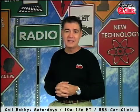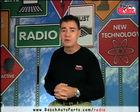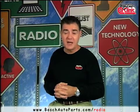For more information about Bosch oxygen sensors, call me live Saturday from 10 till noon Eastern Time on Bobby Likas Car Clinic at 888-CAR-CLINIC, or go to boschautoparts.com/radio. I'm Bobby Likas — you'll love us.